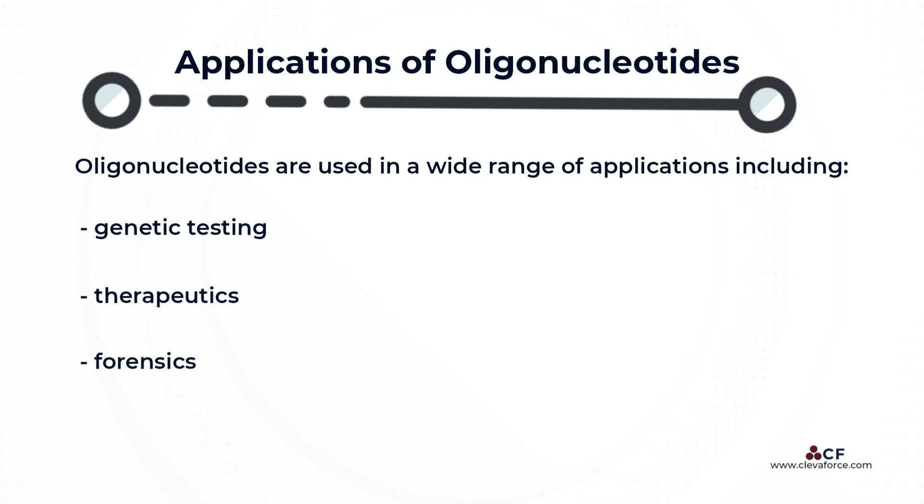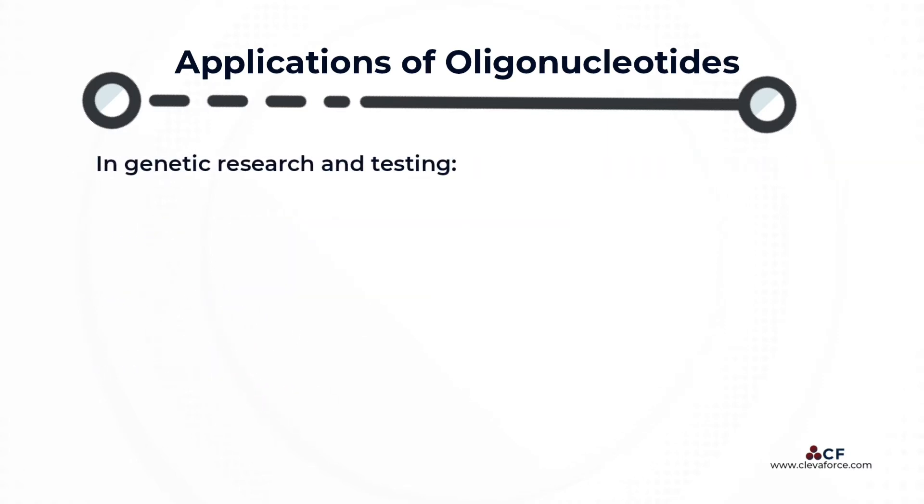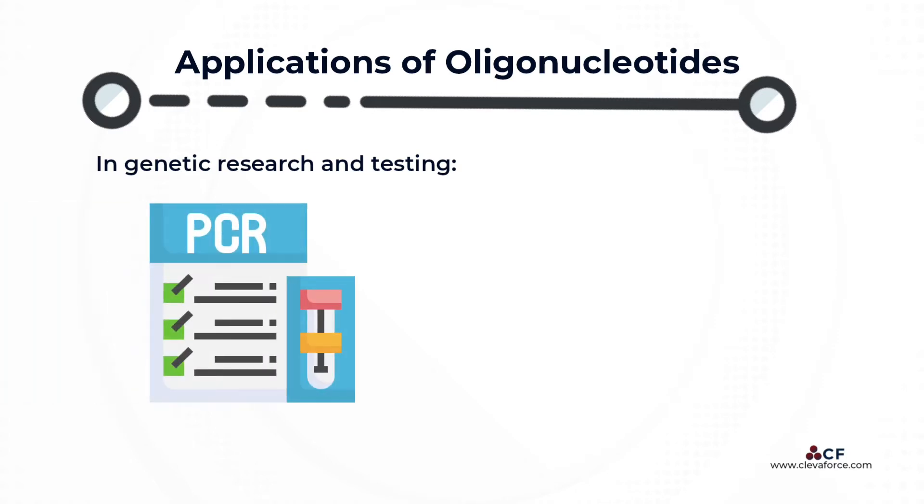Oligonucleotides are used in a wide range of applications, including genetic testing, therapeutics, and forensics. In genetic research and testing, the most common application of oligos is their use as primers for PCR, polymerase chain reaction.